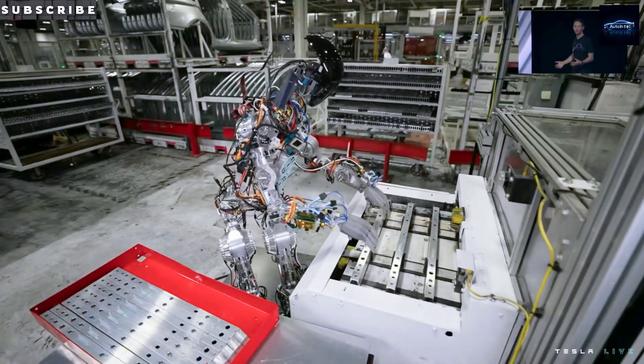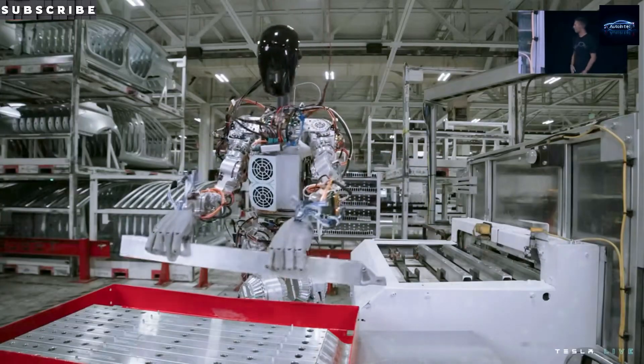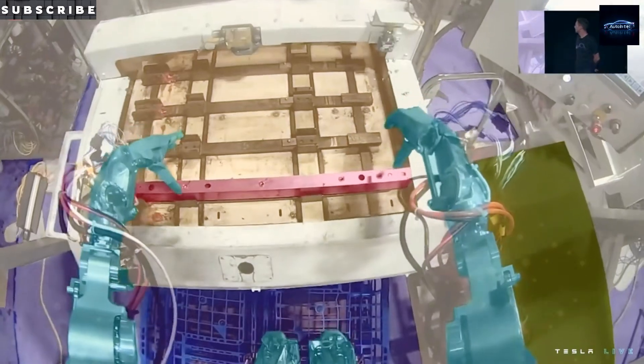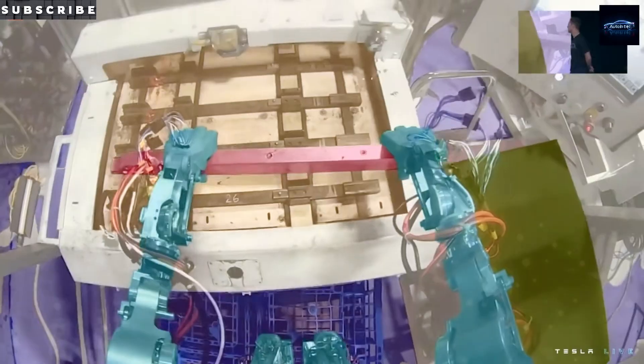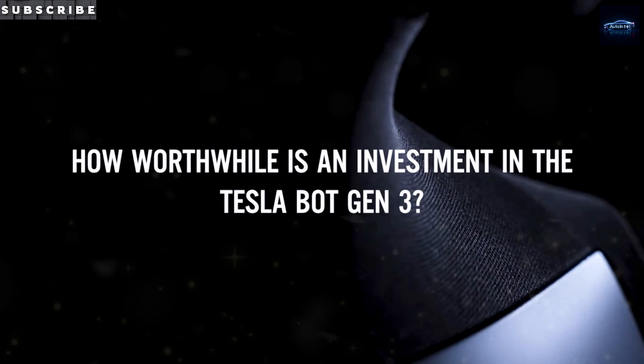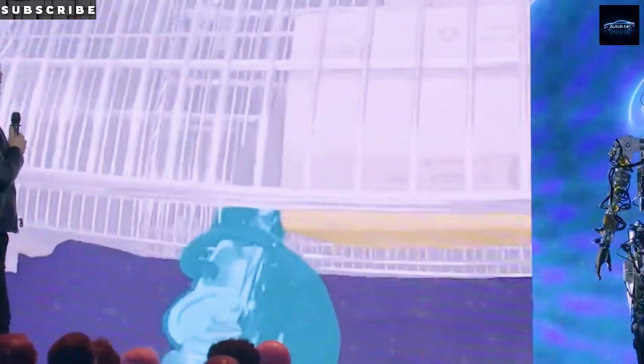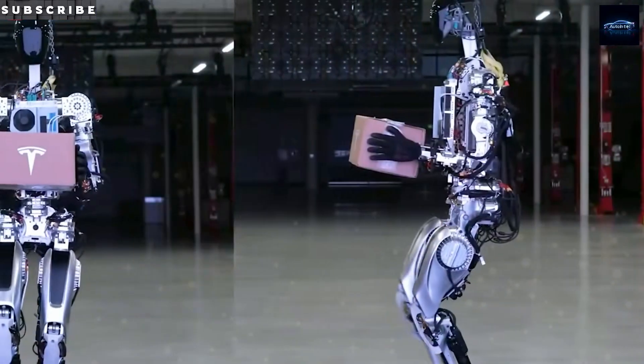If you're enjoying this deep dive, be sure to hit that subscribe button. Back to the tech — what's even more impressive is how the robot learns. On May 29, 2025, Tesla posted a video of Optimus folding t-shirts after just 45 minutes of watching first-person GoPro footage. That's a big shift from relying on remote-operated imitation learning. Tesla says the new video-only, self-supervised method cuts human teaching time by 70%.